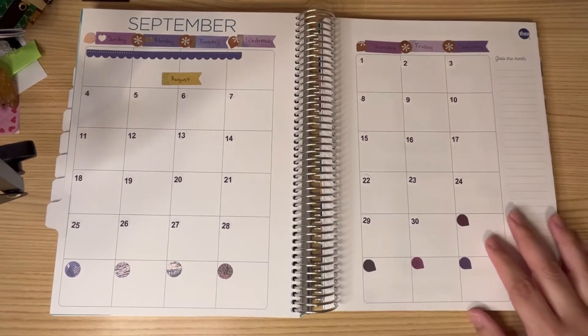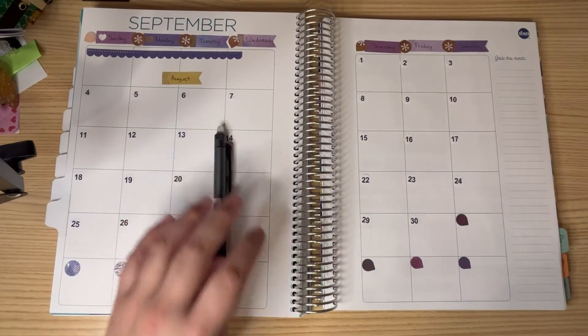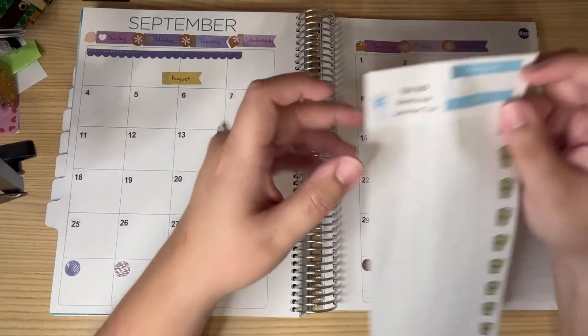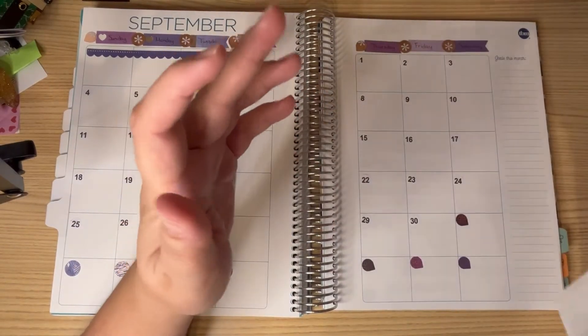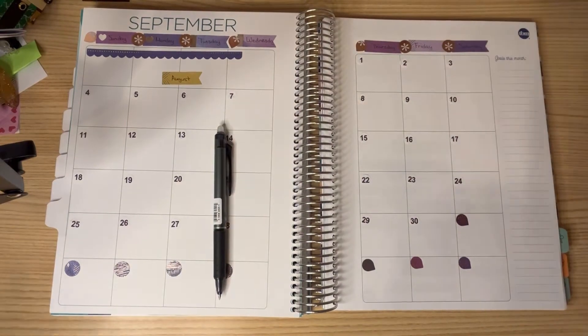Today I am going to be doing my September monthly layout. I haven't done one of these in a while, so I figured why not? September is a good month to do it, especially since it is a magic month. And I haven't done one in a while, so I figured why not go for it.